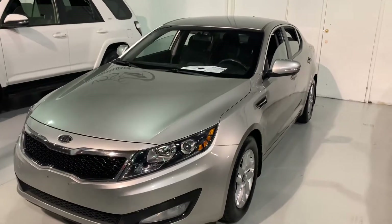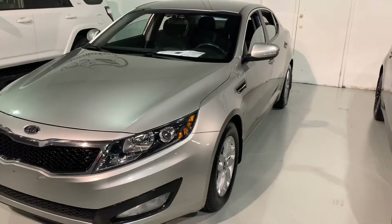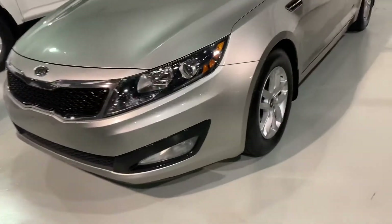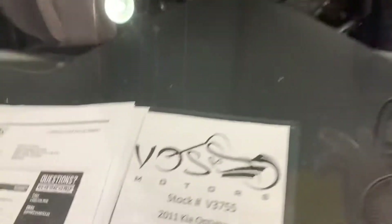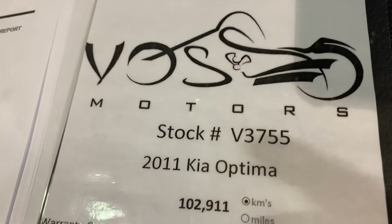Hello James, my name is Eduardo from BossModal. I'm presenting a personal video for this beautiful 2011 Kia Optima LX.